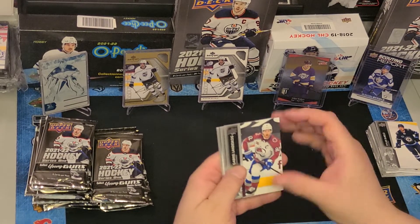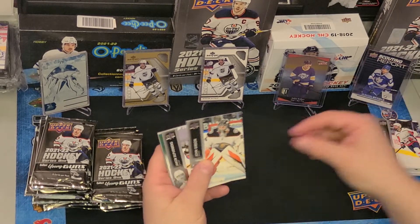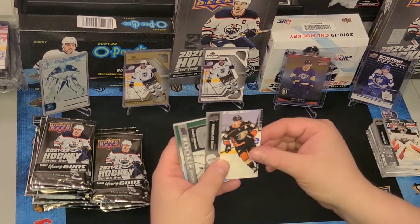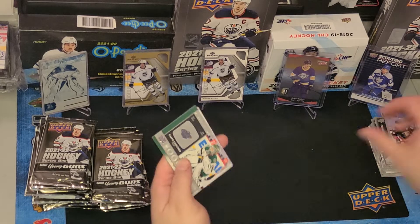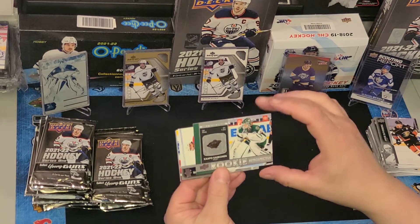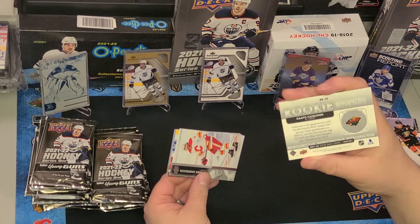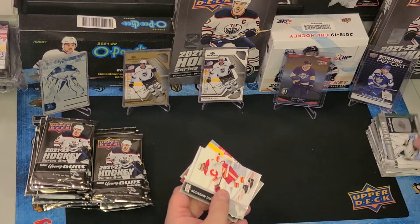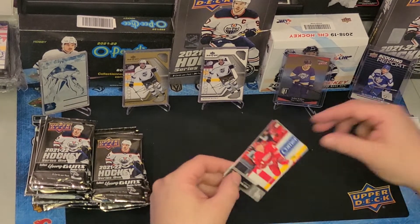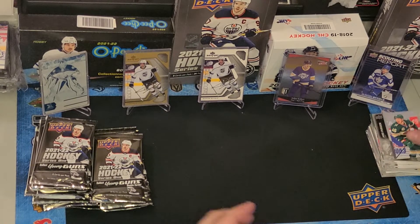We got Gabrielle Landeskog, Justin Schultz, John Gibson, Jakob Silverberg, and a Kapo Kockinen Rookie Retrospective — I like these ones too. He's turned into a pretty decent goalie. That's a nice insert. Also Rasmus Andersen, Jakob Marana, and Jared Spurgeon.